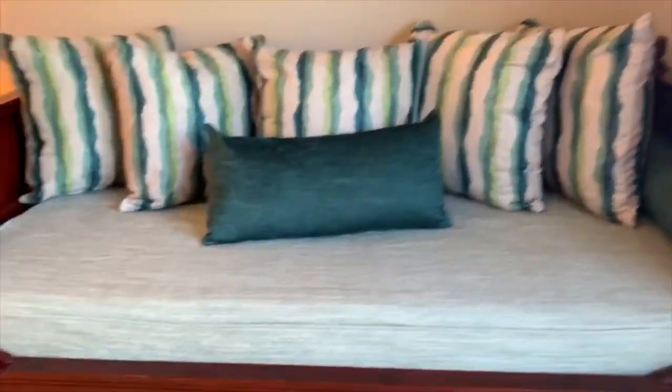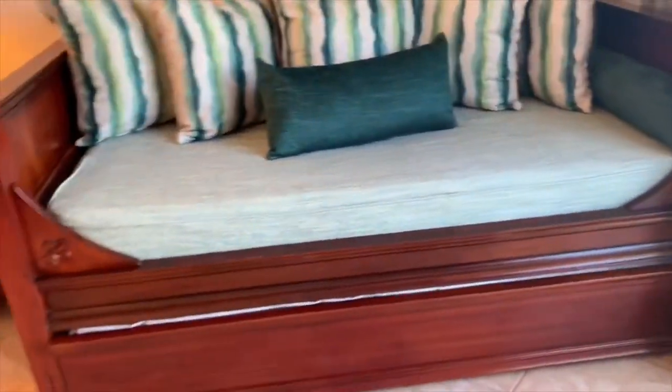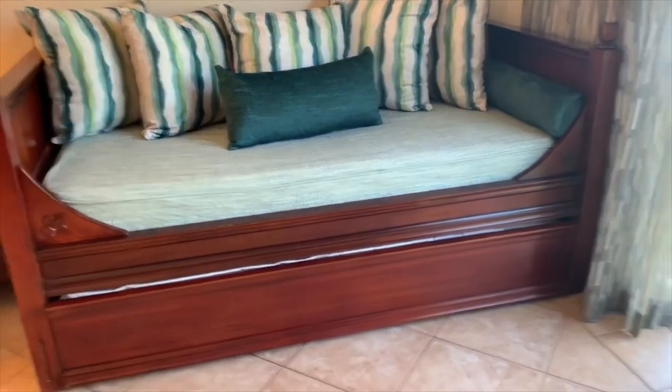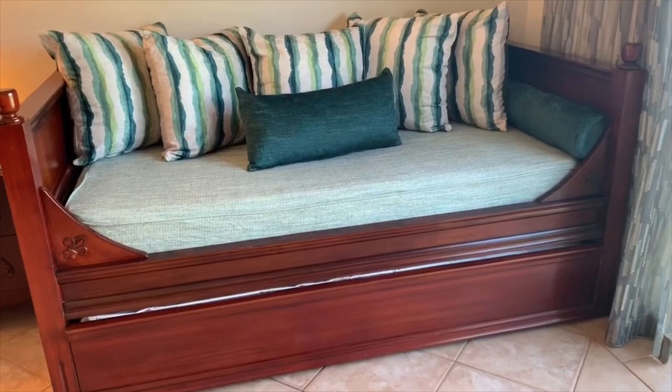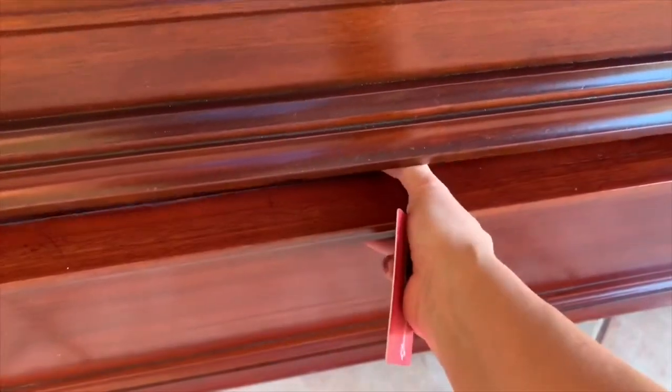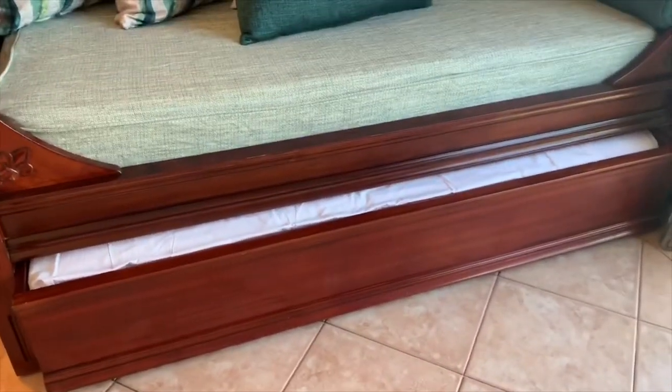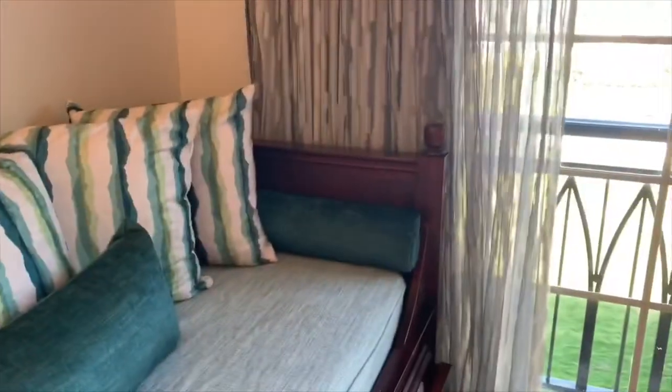To my left is the trundle bed — this daybed, I just think it's amazing, and I'm really looking forward to cuddling up here. The bottom piece slides out and provides additional sleeping space. This room itself, even with all this furniture, feels very spacious, and I am really impressed with that.